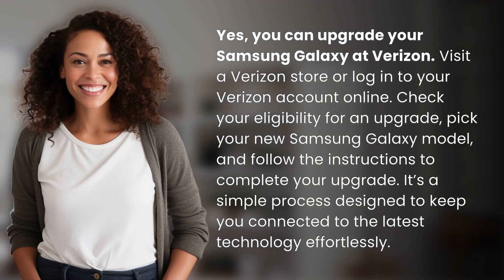Yes, you can upgrade your Samsung Galaxy at Verizon. Visit a Verizon store or log in to your Verizon account online. Check your eligibility for an upgrade.